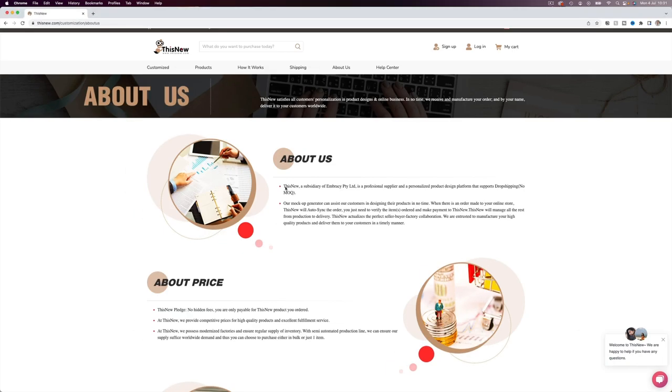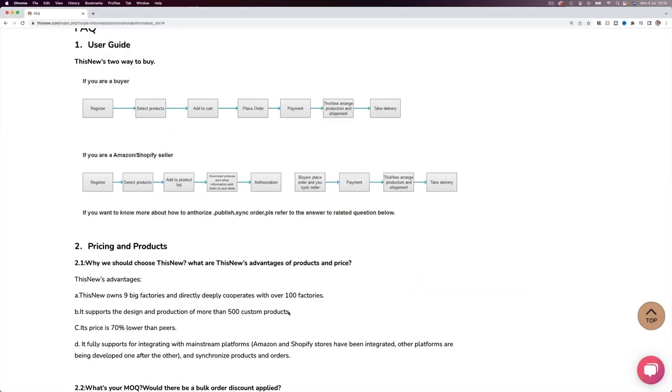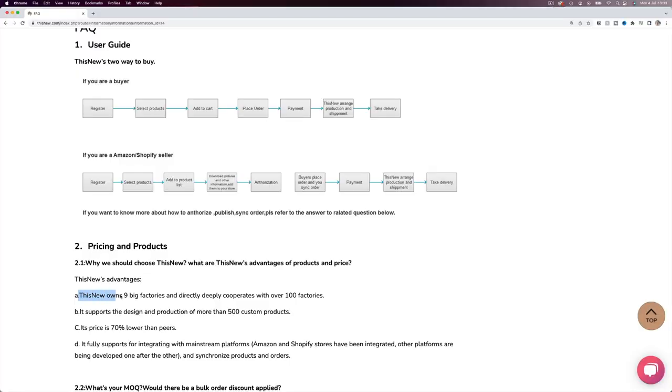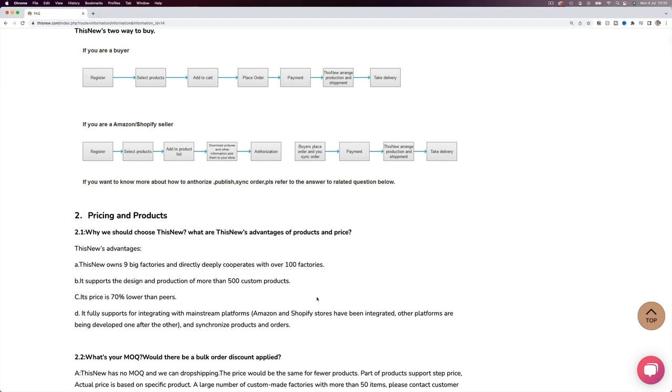Thisnew is a Chinese-based print-on-demand company with over 500 different products. They say pricing is 70% lower than other print-on-demand companies — we're going to see how true that is. They have nine factories and cooperate with a further 100 factories, so it's a pretty big company. At the moment they integrate with Shopify and Amazon, which in the print-on-demand world just isn't very good — in fact, it's terrible.